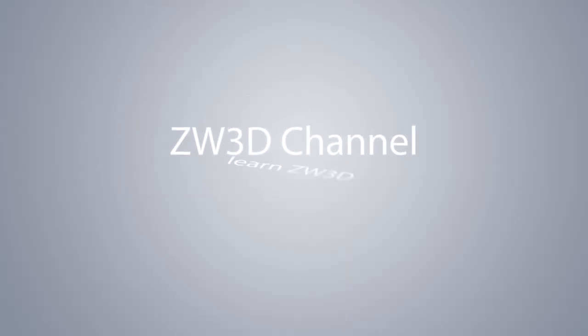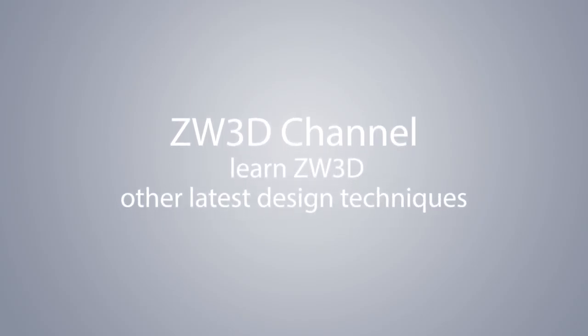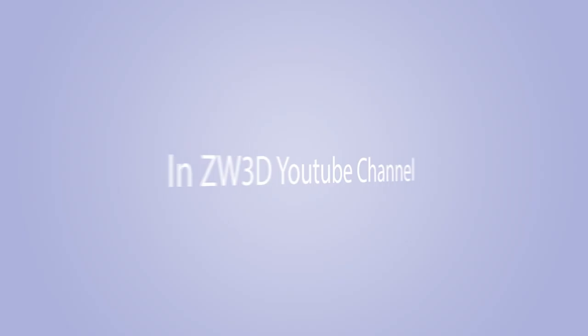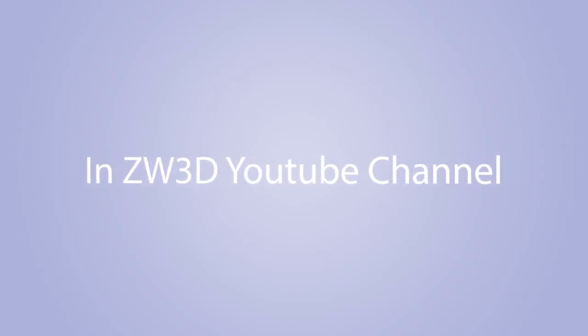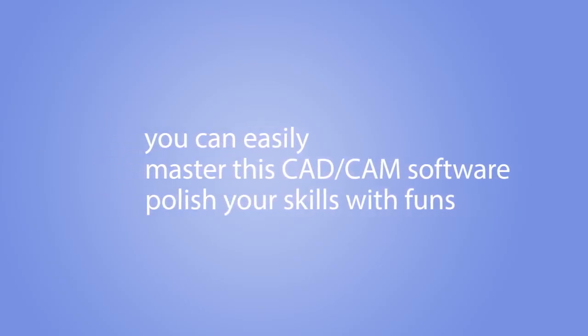Zip3D channel is a hub for CAD CAM designers to learn Zip3D and other latest design techniques. Subscribe to Zip3D YouTube channel. You may easily master this CAD CAM software and polish your skills with fun.